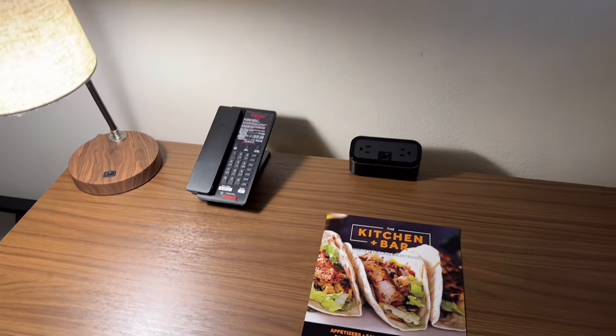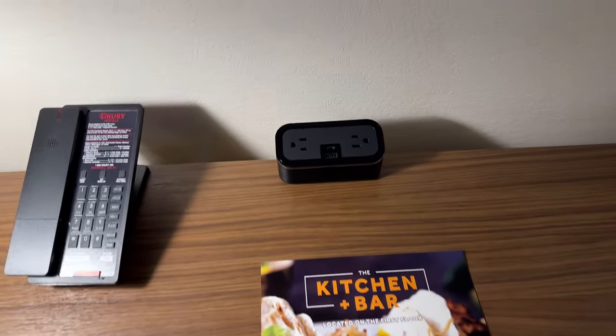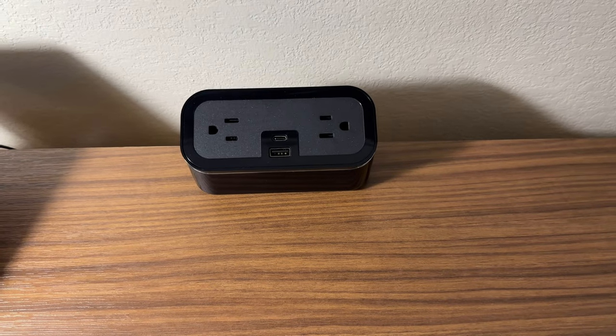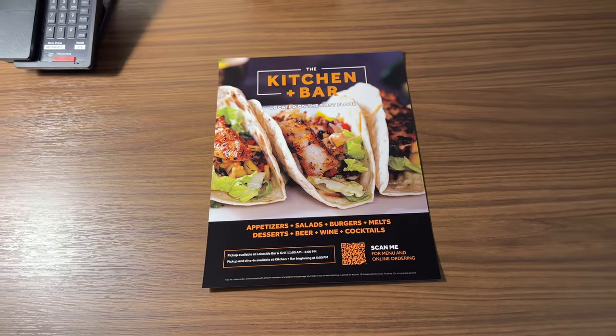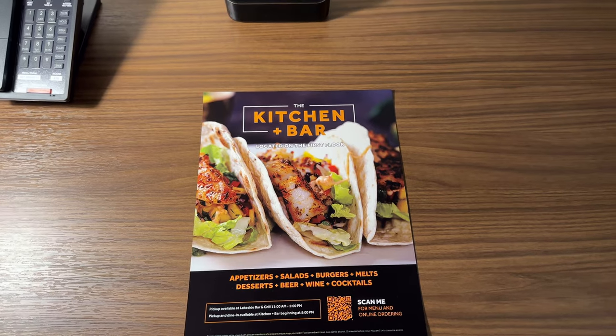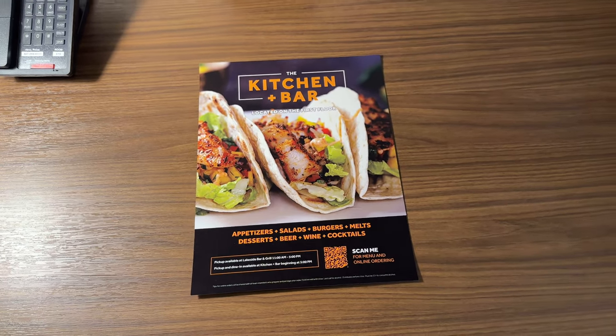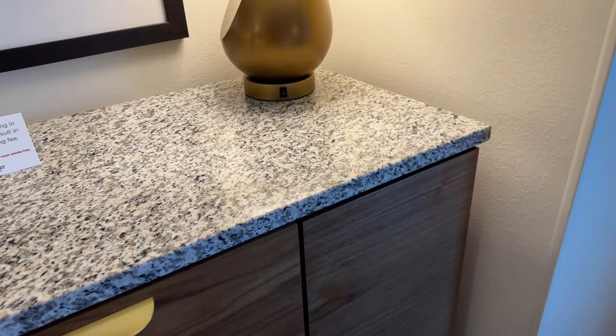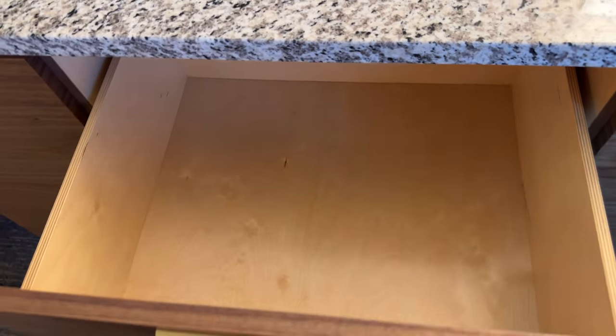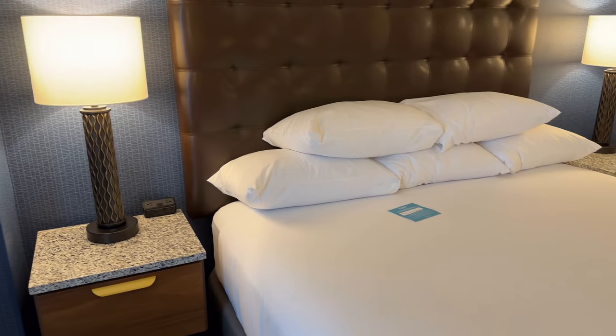You have a desk — this is truly a desk — and you have USB-C, regular USB, and two plugs here. Cordless phone. If you're not familiar with Drury, Drury Plaza is a little bit more upscale than Drury Inn, so do not consider them the same — they are very different. The Plaza product is much, much nicer than an Inn, although I don't mind the Inns. But the Plazas are just a much nicer hotel.